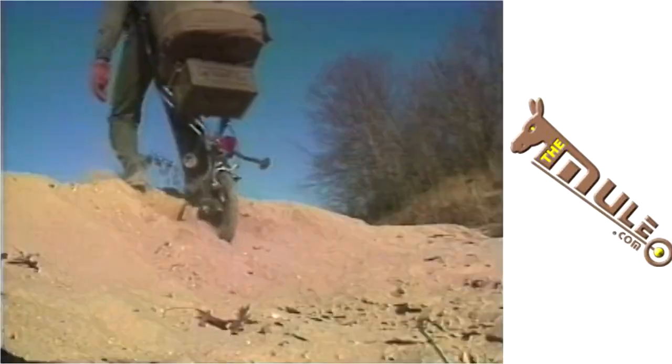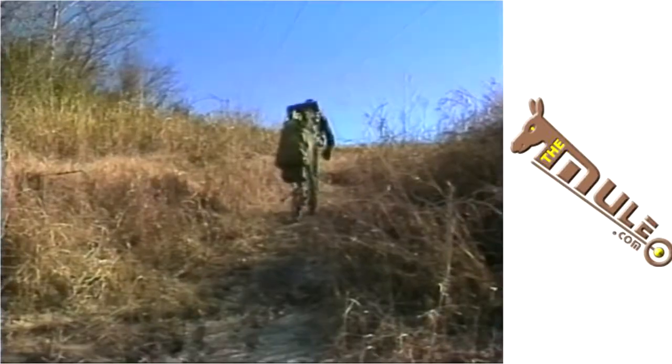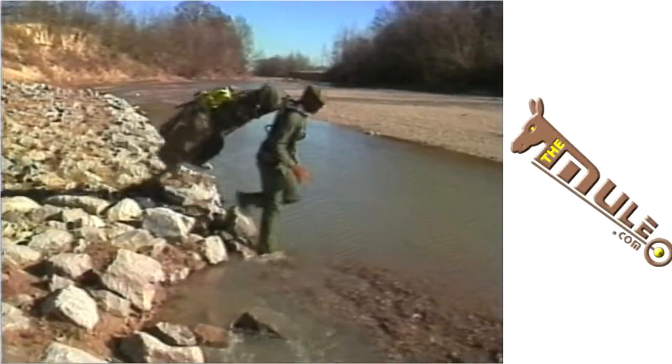It negotiates a wide variety of field conditions, including brush, rocky terrain, sand, snow, mud, steep inclines, fallen trees, and varying depths of water.